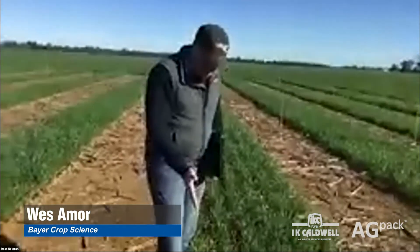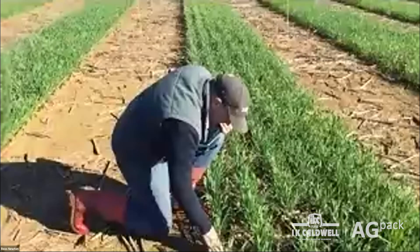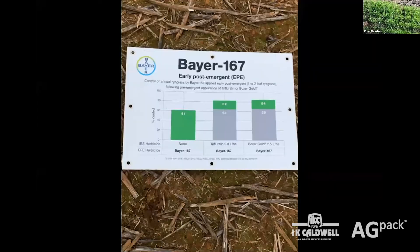The idea behind this approach is you're going to get better control in the furrow. Using the post-emergent application you get a nice film of the product across the shoulder, in the furrow, and right across the sowing width. We're probably seeing anywhere up to 12 weeks residual control on broadleaf weeds when used in an EPE timing.